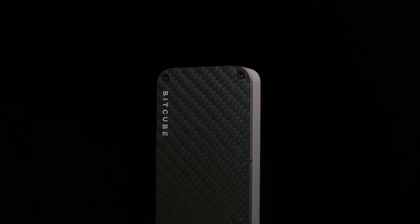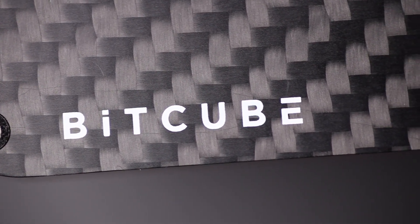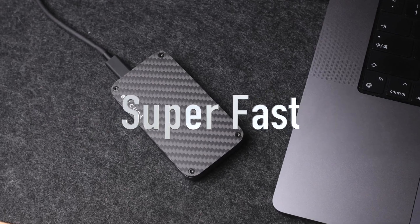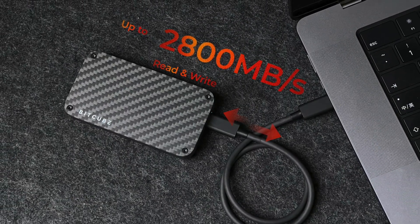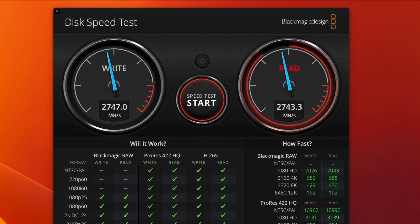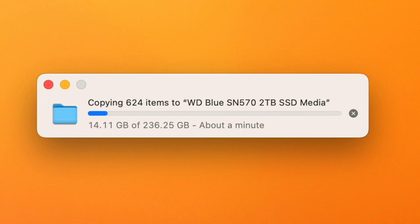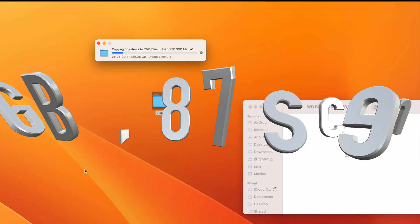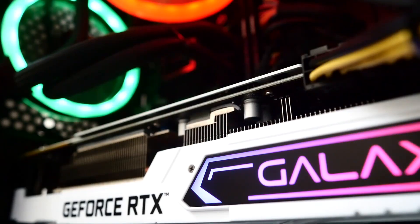Introducing Bitcube — a high-performance SSD enclosure built with carbon fiber. It's super fast, up to 2800 megabytes per second. It takes less than 90 seconds to transfer 236 gigabytes of data, about 2700 megabytes per second.